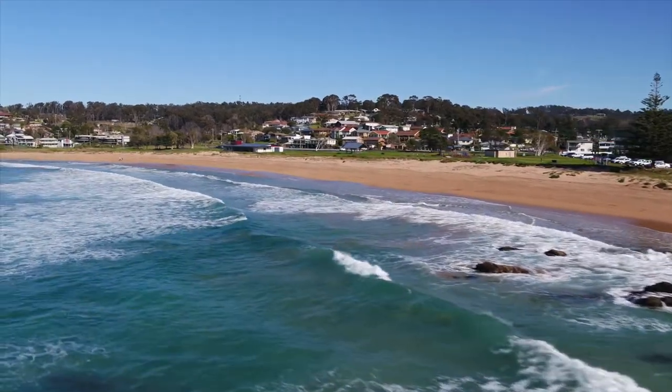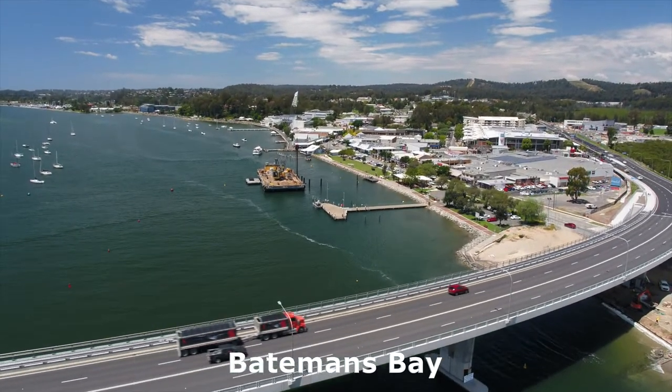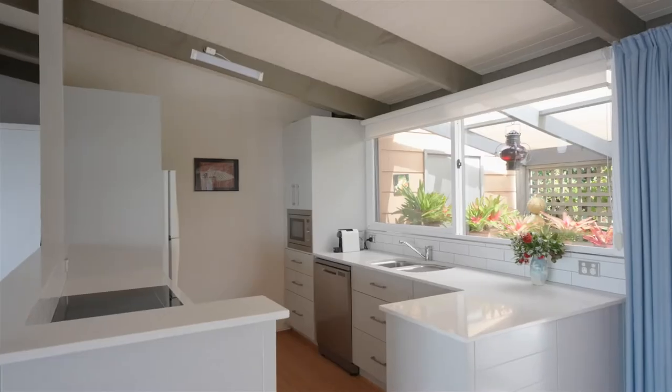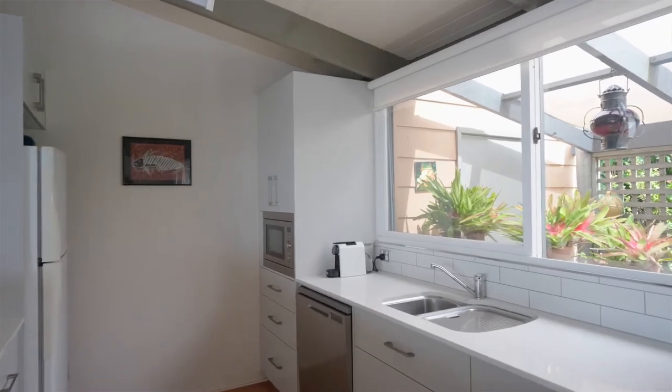It is only 12 kilometers from Batemans Bay, two hours from Canberra, four hours from Sydney, and is close to Moruya Airport. Contact me for a private inspection at 22 Talawang Avenue, Malua Bay.